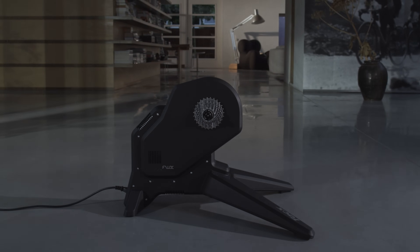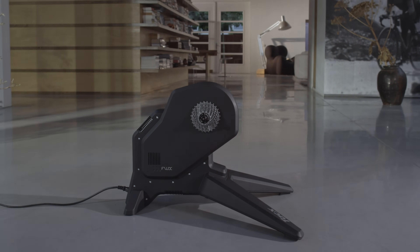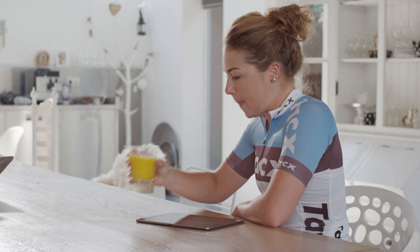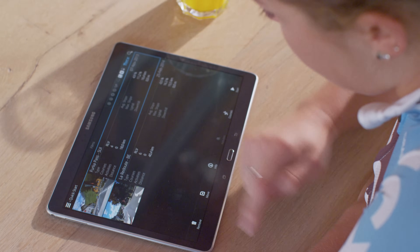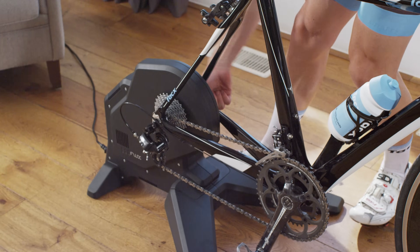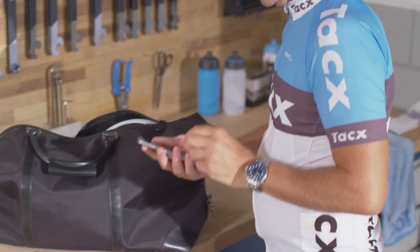The result is a highly functional, capable and intuitive device with its own distinctive silhouette. The Flux is a fully interactive smart trainer that connects you to all your favorite apps. Hosting dual-band ANT+ FE-C and Bluetooth technology, it communicates with and can be controlled by any device of your choice.